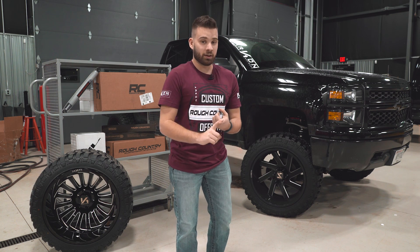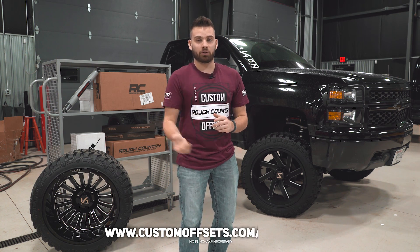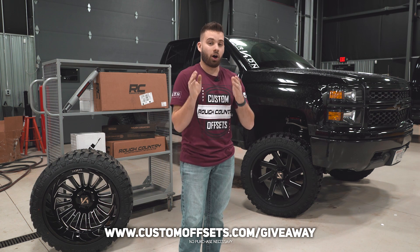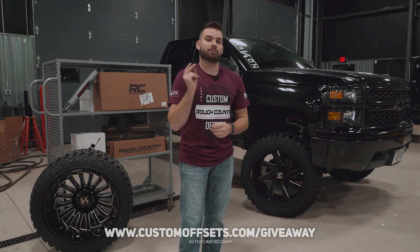If you want to get entered to win the wheels, enter to win the tires, enter to win the lift kit — the whole package — it's customoffsets.com/giveaways. If you get the shirt, that'll automatically get you entered to win, and that is definitely the easiest way to do it. Peace.